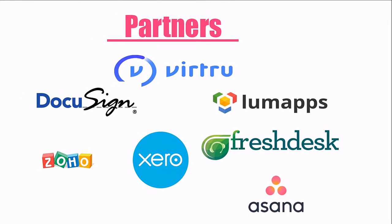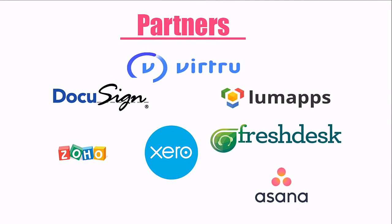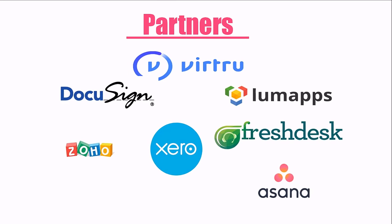The new partners the company announced today are Virtue, LumApps, DocuSign, Freshdesk, Zoho Invoice, Xero, and Asana.